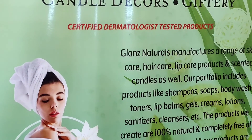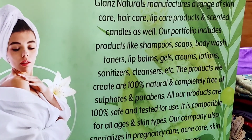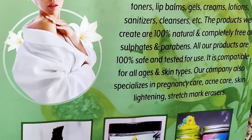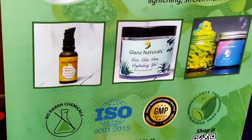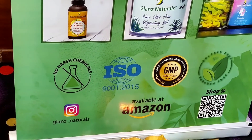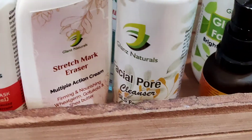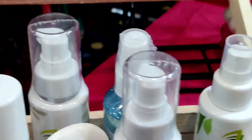The next shop has Bath Essentials, Candle Decors and other items. The products are also made available on Amazon, so you can follow Glands Natural on Instagram. These are popsicle soaps, bath bombs, stretch mark erasers, facial pore cleansers, and different face masks.